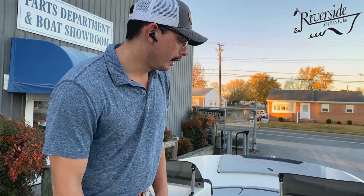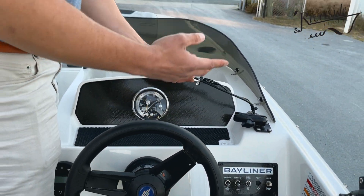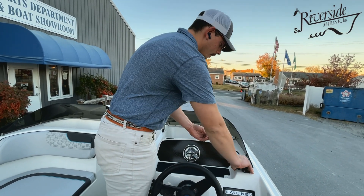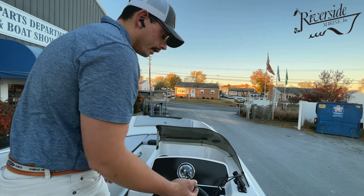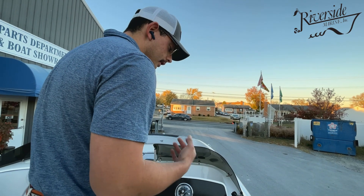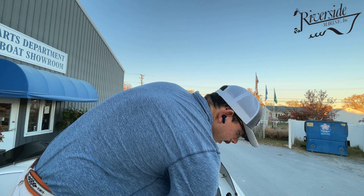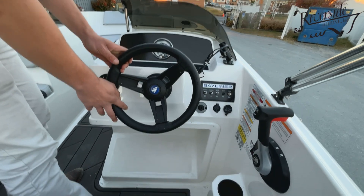At the helm here you have your analog gauges. It does have a five-inch Garmin and a transducer, which is included with the boat. You have your automatic bilge pump, running lights, nav anchor lights. It does have a 12-volt charger and USB, with an additional cup holder.